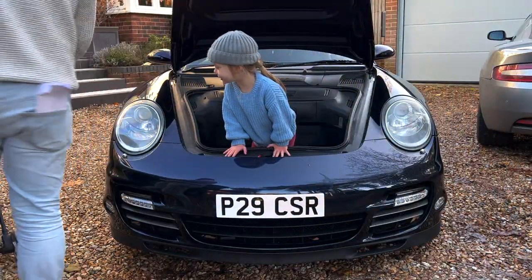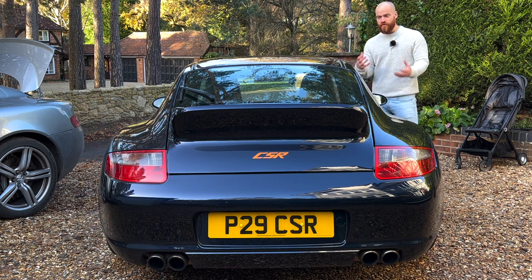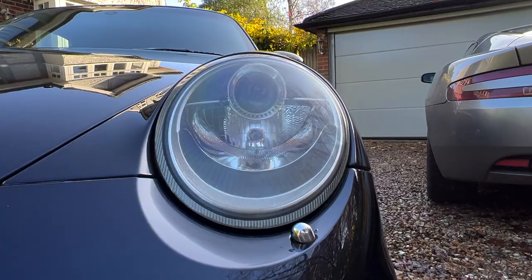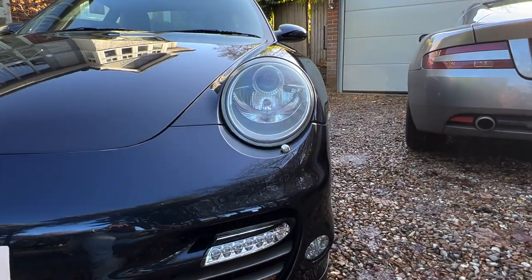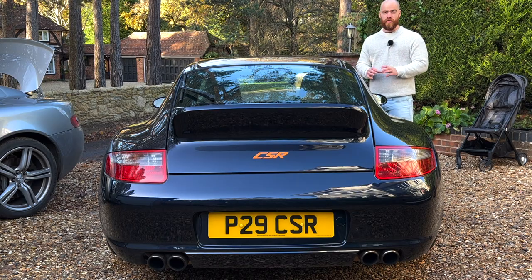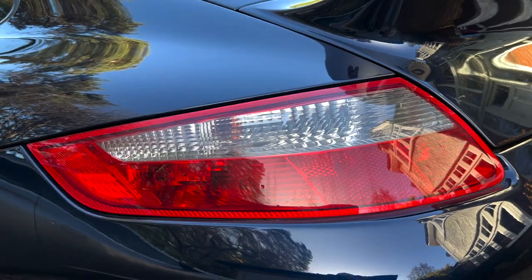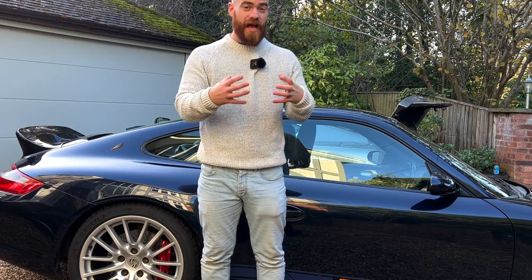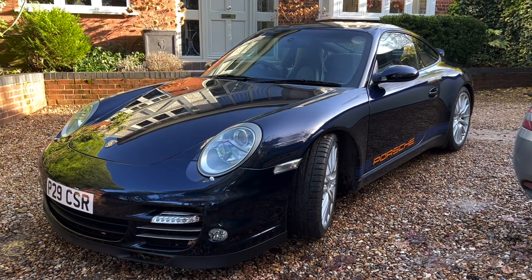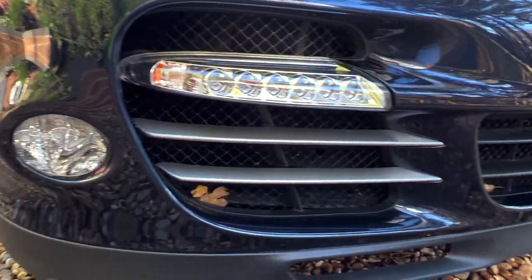Now that you've seen just how practical those rear seats are, you might rush off to the classifieds and look at 996s and 997s - and you'll notice they're very attainable money. But there's a reason for that: these have been plagued with bore scoring and IMS bearing issues, which can lead to catastrophic engine failure. Don't be tempted by a really cheap one on Auto Trader. You really do need a pre-purchase inspection on this era of 911. I always look for one that's had those problems already upgraded, or an engine rebuild from somewhere like Hartek or another reputable specialist.